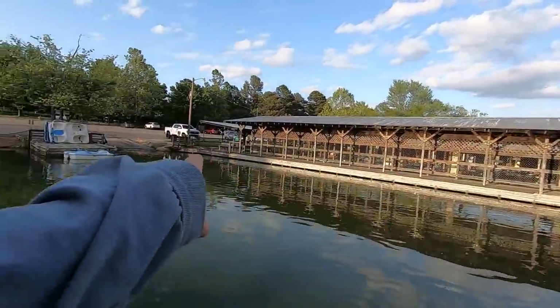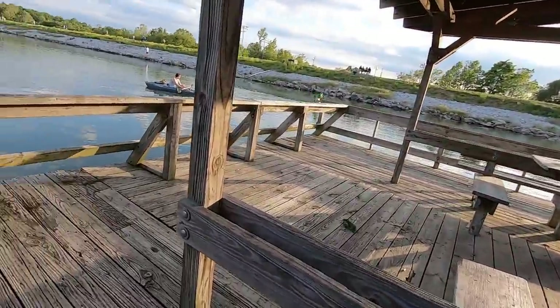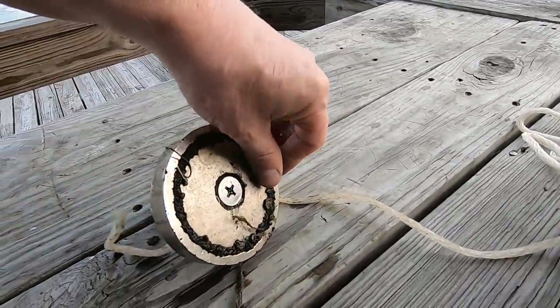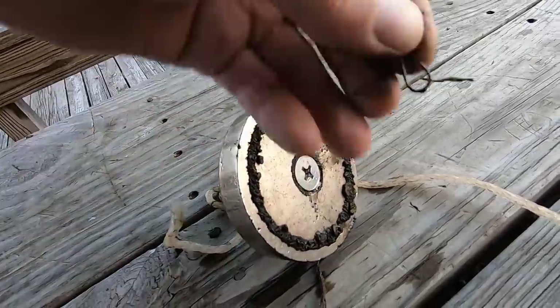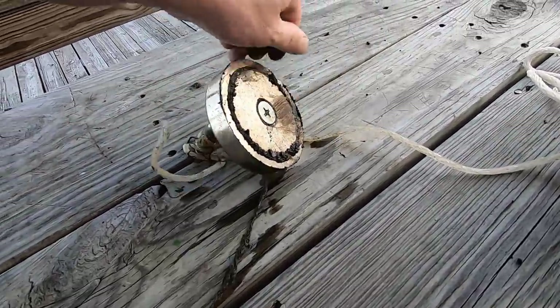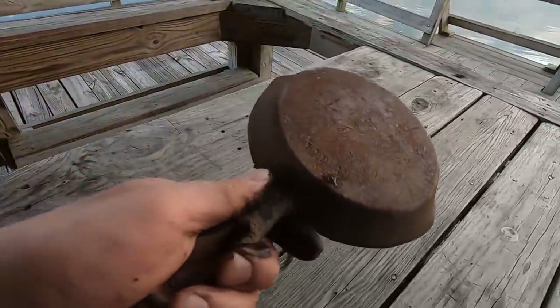I'm moving down to the other dock. I wanted to do the boat ramp but that guy's playing with his dog there, so I'll come back and do that last. I think this place has been picked clean — just finding a hook here and there and kind of a strange piece of metal. Someone's been coming here; it's way too clean for the number of people who fish here.